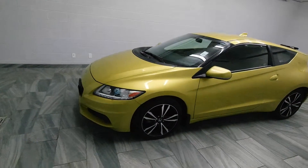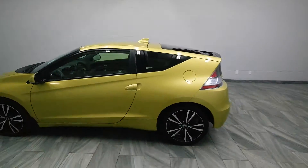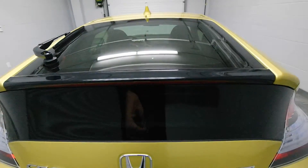Hi there from Mark Wilson's Better Used Cars in Guelph, Ontario, 5055 Whitelaw Road. This is a 2013 Honda CR-V EXL Edition with 50,000 kilometers.